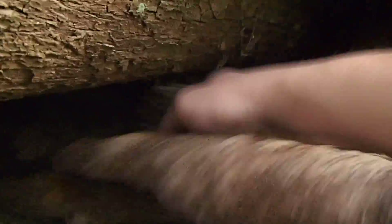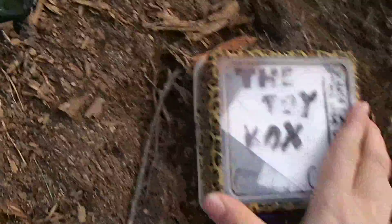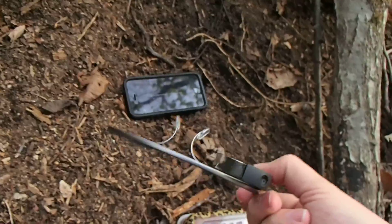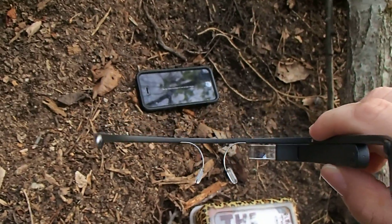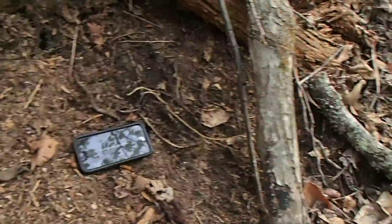Get it out. Come on. There we go — there's the cache. And there is the Glass. I don't think you can really see what I'm seeing there though — it turned off since I took it off my head.